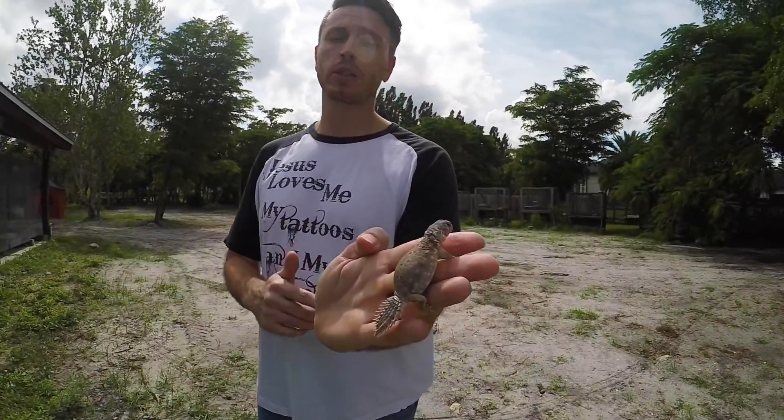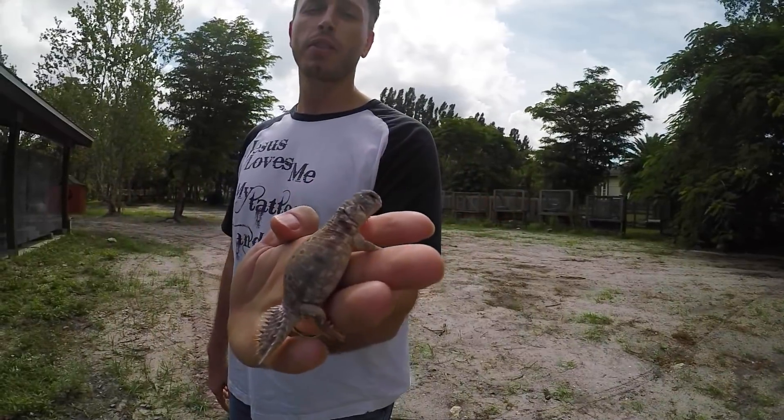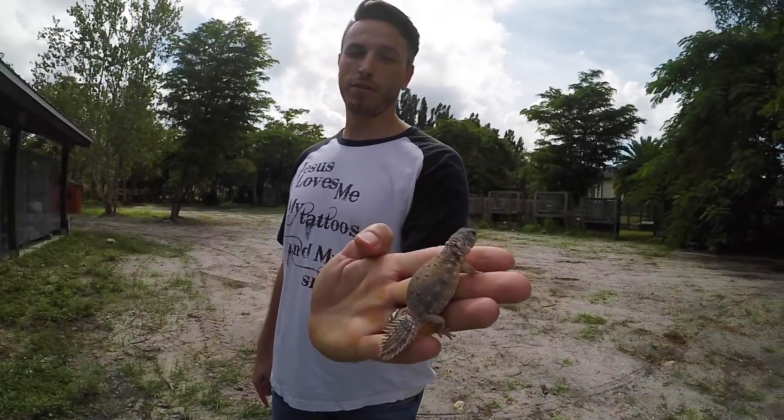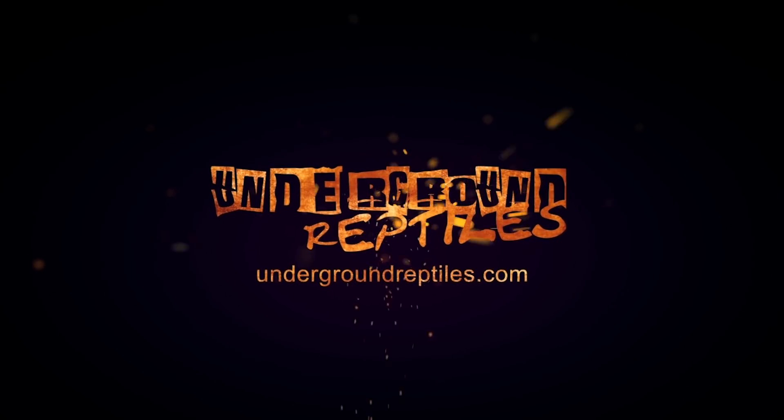If you're looking for a once-in-a-lifetime opportunity to work with a really cool lizard, you definitely want to work with the Euromastix princeps. These are captive-bred babies and they are now available only at Underground Reptiles.